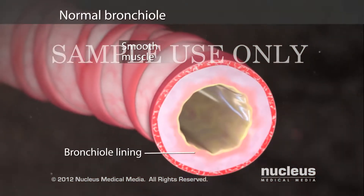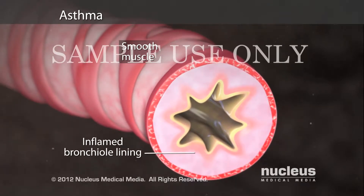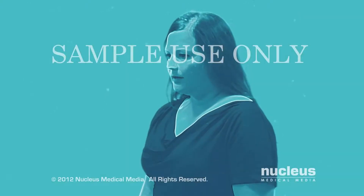If you have asthma, your airways are frequently inflamed and swollen. Certain substances can cause your inflamed airways to overreact even more, resulting in an asthma attack.